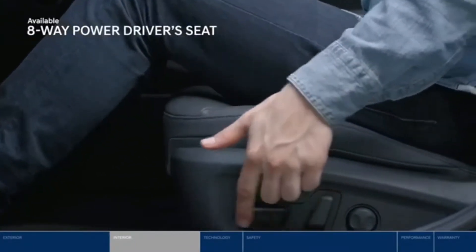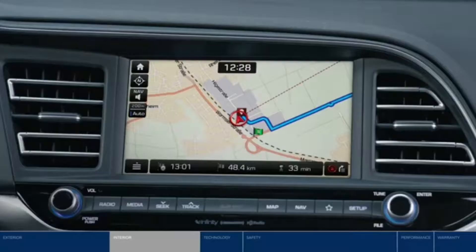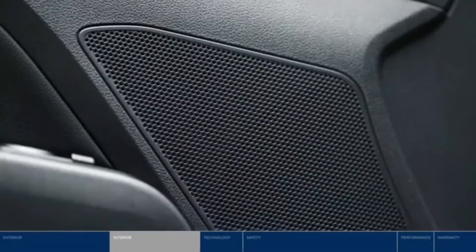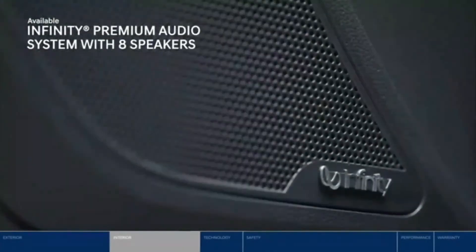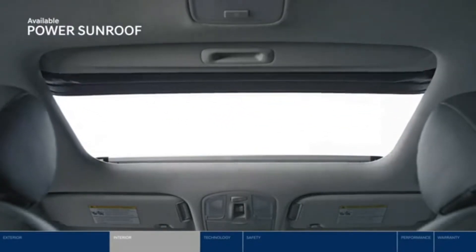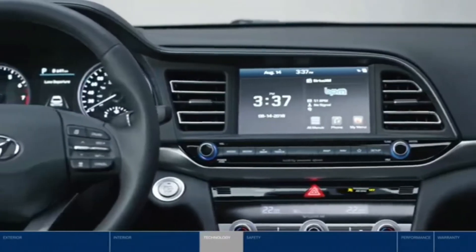To further enhance your drive, the eight-way power driver's seat lets you adjust the seat to suit you perfectly. Whether you're going across town or across the country, set your destination and the eight-inch navigation screen will get you there no problem. Blast your beats with the eight-speaker Infinity premium audio system giving you a full surround sound experience, and open the power sunroof to enjoy the sun.